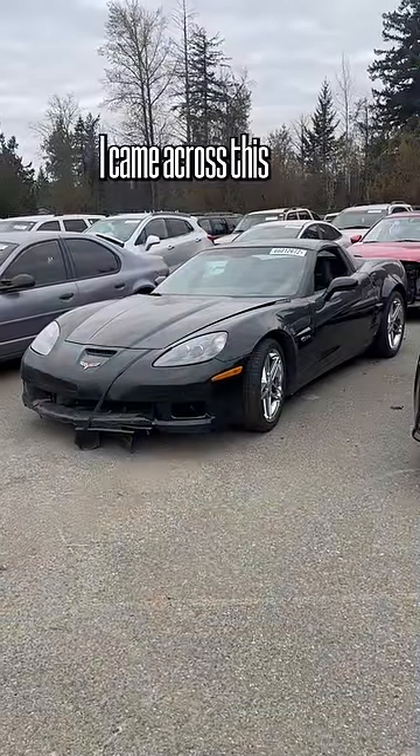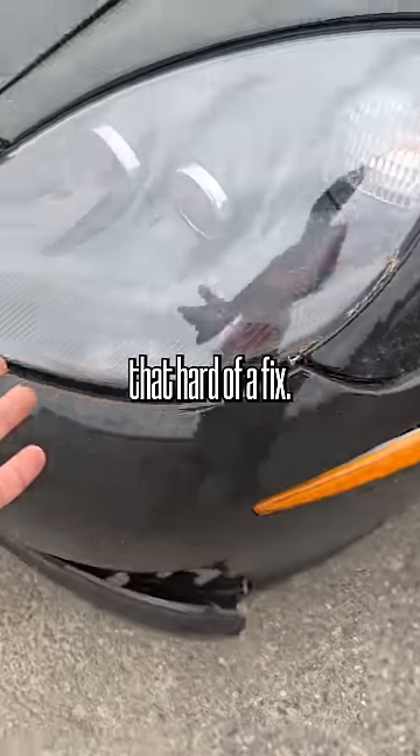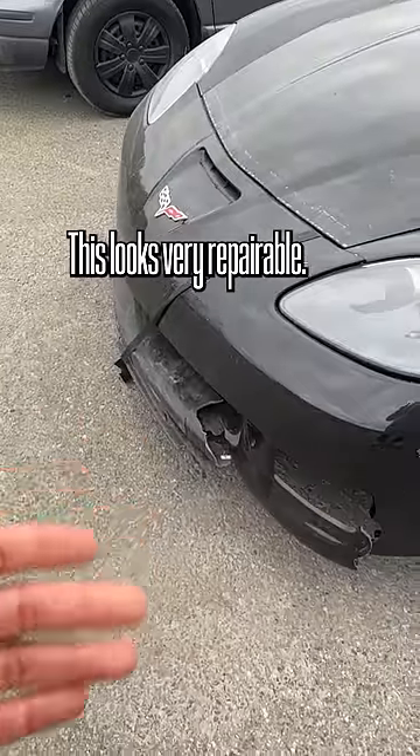While at a vehicle auction, I came across this Chevy Corvette Z06. But the thing is, this doesn't look like that hard of a fix. A lot of these plastic bits are all over the floor. This looks very repairable.